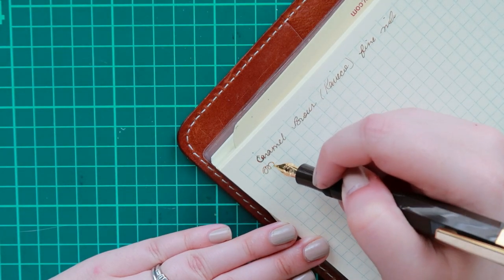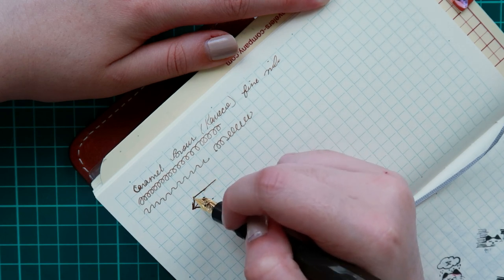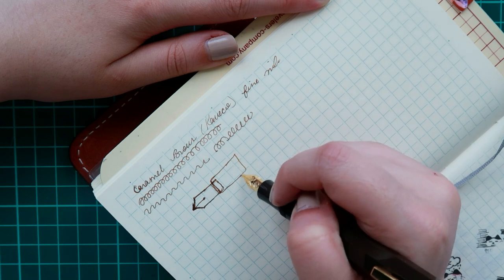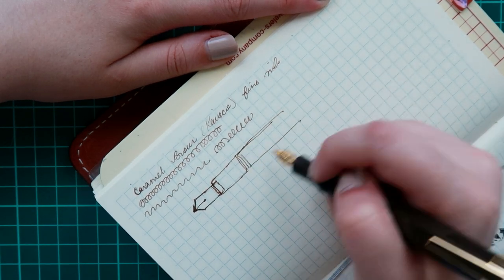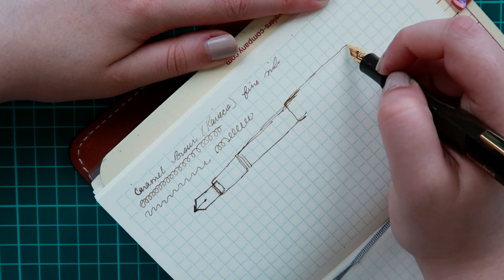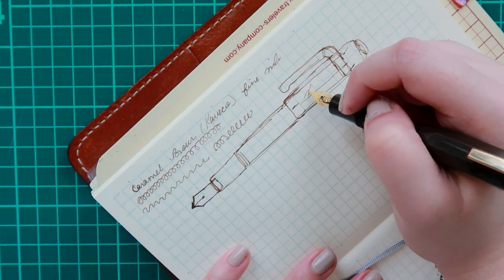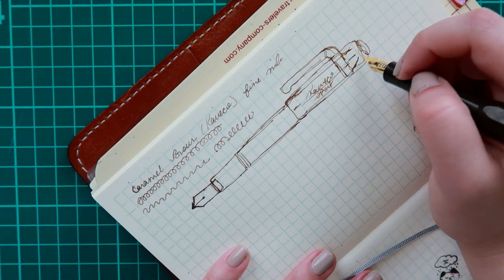I do have Paradise Blue in my Lagoon Blue Kaweco and it just works so nicely. The nib itself is probably a truer fine nib than what some of my other Kawecos are. It's not terrible, but I do prefer a medium nib. I do have a few fine nibs that are nice to write with, but I will always prefer a medium size nib, and I just wanted to do a compare and contrast.